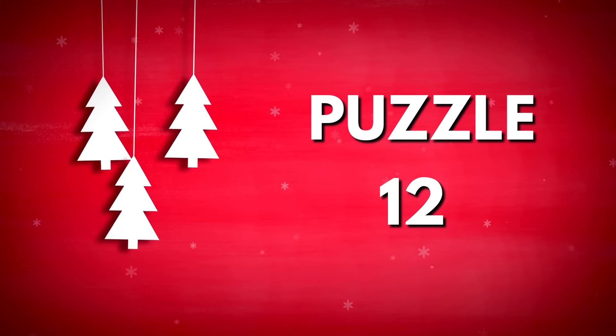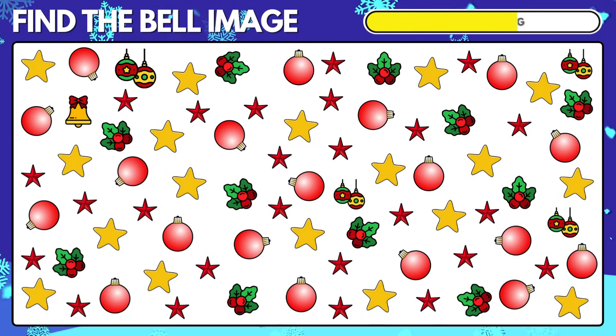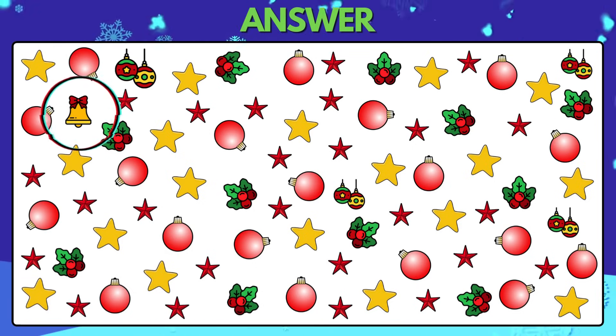Puzzle 12. Find the bell emoji out of the Christmas mix. The bell emoji is right there.